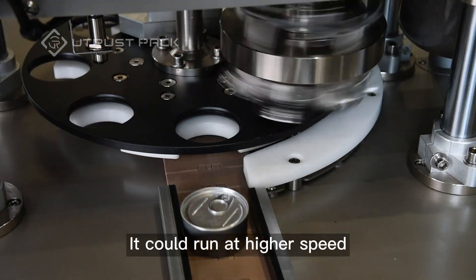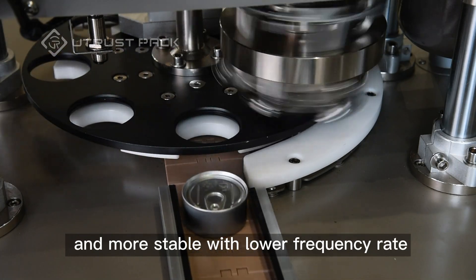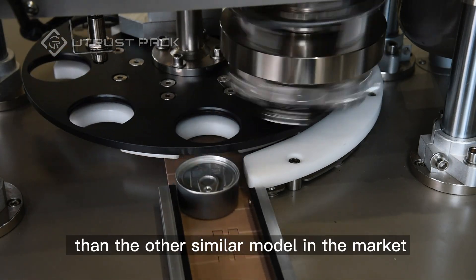It could run at higher speed and more stable with lower frequency rate than other similar models in the market.